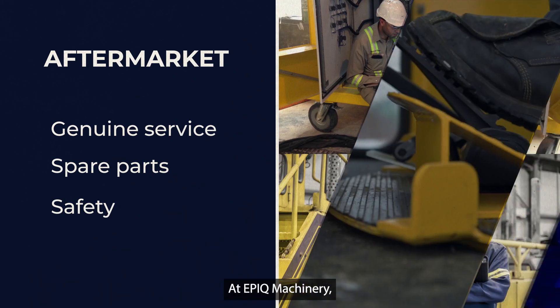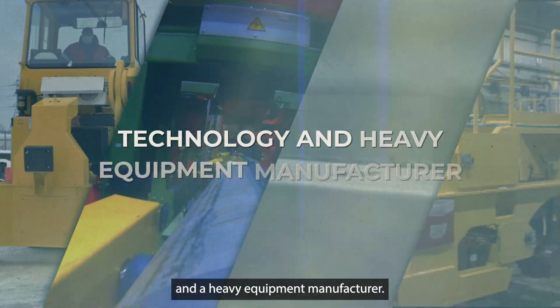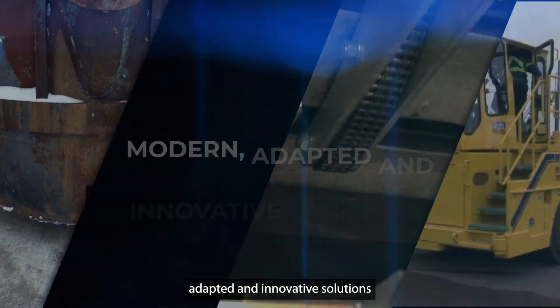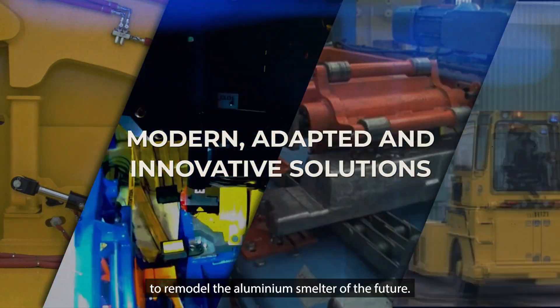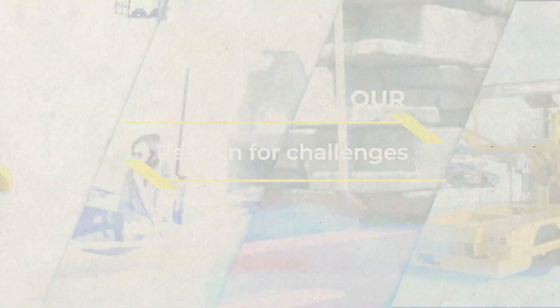At EPIC Machinery, we blur the lines between a technology company and a heavy equipment manufacturer. Every day we aim to offer modern, adapted, and innovative solutions to remodel the aluminum smelter of the future — all driven by our passion for challenges. To be continued.